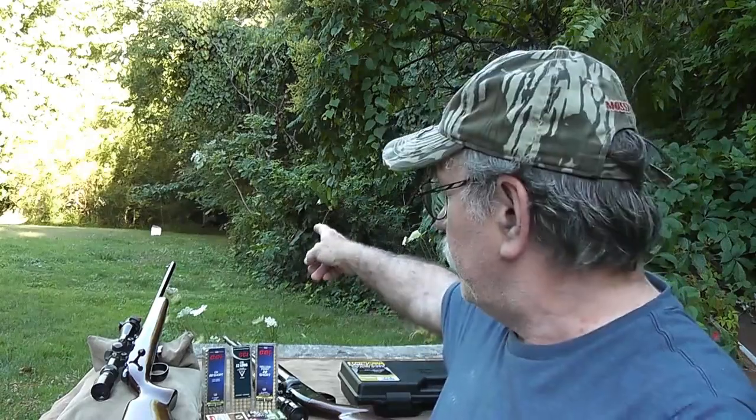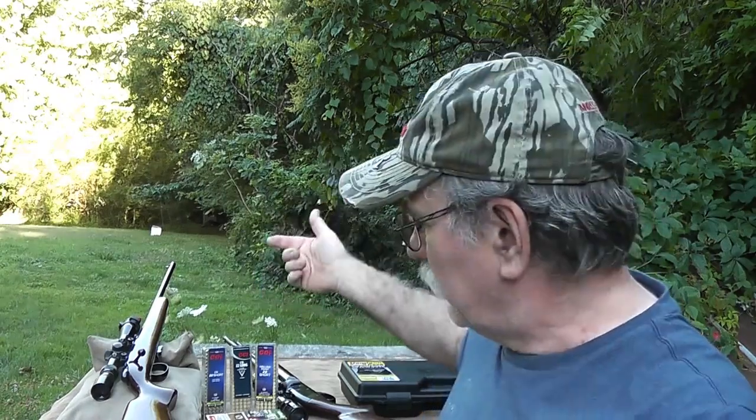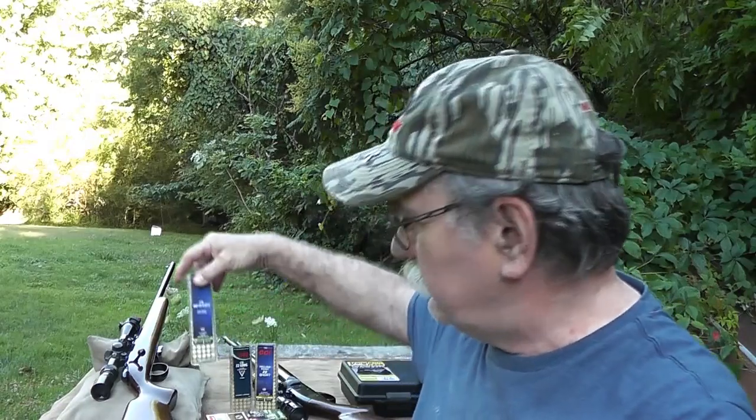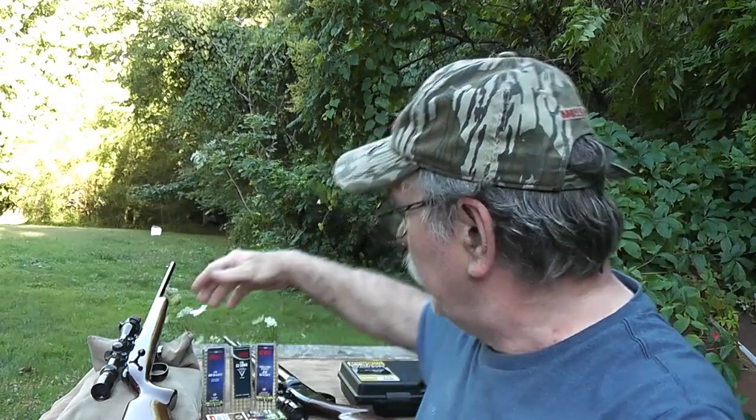Anyway, with all that being said, I've got some targets downrange — some stick-on targets down here at 30 yards. We're going to see how well the CB short will perform at that distance, and then a little bit later we'll shoot at the steel targets at 50 yards and see if any of them will actually fall over after being hit by a 29-grain CB bullet. So stick with me — here we go.